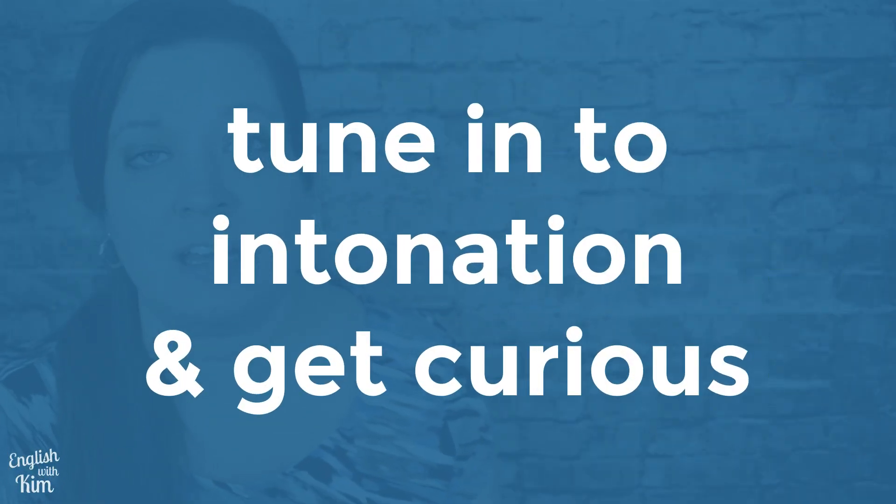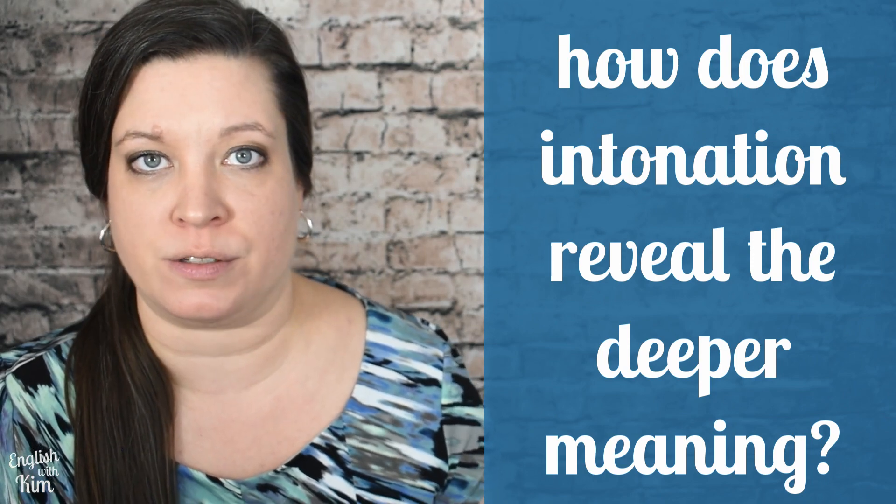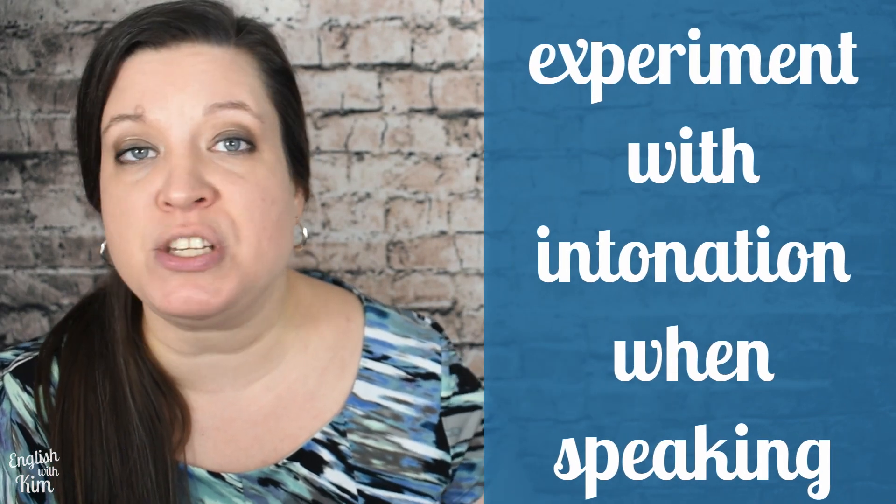What you need to remember is that intonation helps us express ourselves and connect to others. It's another reason why your voice is a powerful tool. You may feel like there's a lot still to explore, but what you want to do now is tune in to intonation and get curious. When you start listening for these patterns, you'll recognize them all the time. Ask yourself how people's pitch, intonation, and prosody reveal the deeper meaning behind their words. Compare what you hear to the patterns in other languages you speak. When it comes to speaking with intonation, you have to experiment and try these patterns to see how people respond.